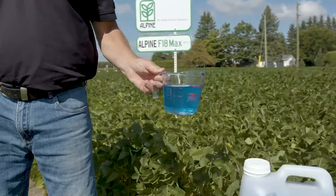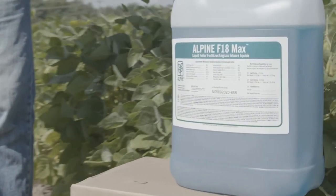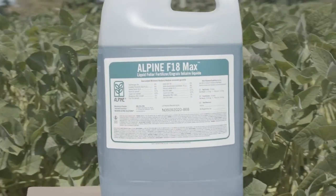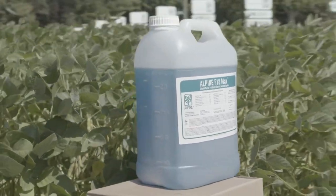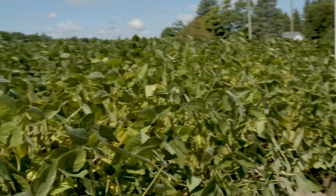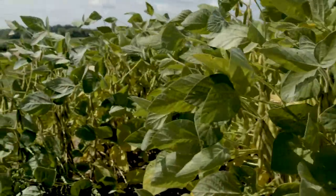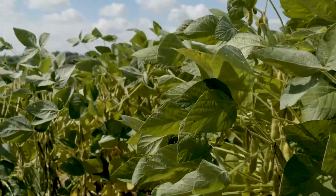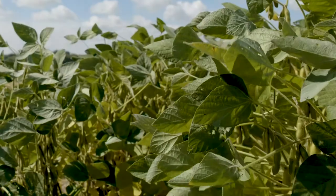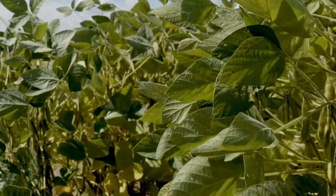What have you seen from the plots that's impressed you the most? With the F18 Max being a foliar product, it's used predominantly as a supplement to bring crops through stressful times, as well as a companion product for pesticide mixers. It tends to green the crop up somewhat with its nutrient mix. It's an 8-4-6, but it carries a full 1% zinc and manganese, so it's a very heavy load of micronutrients compared to similar products.